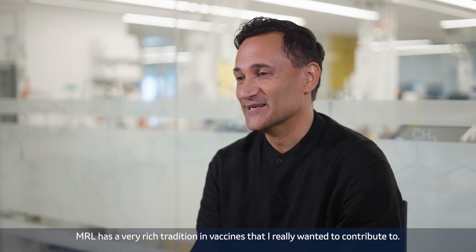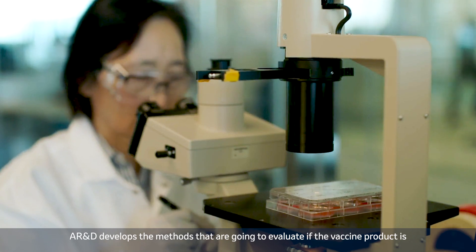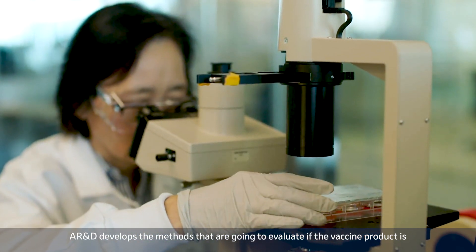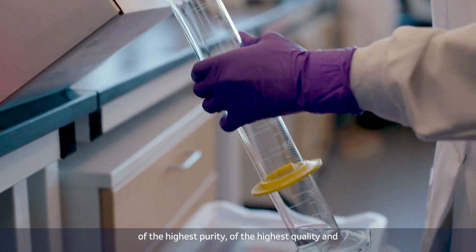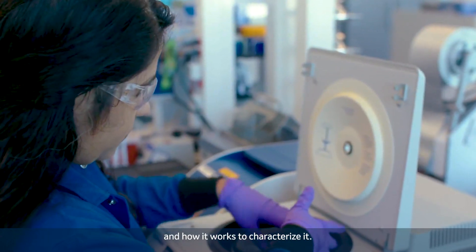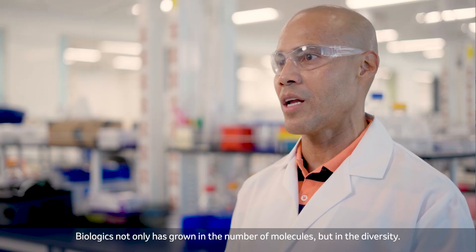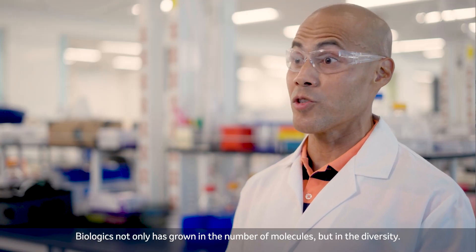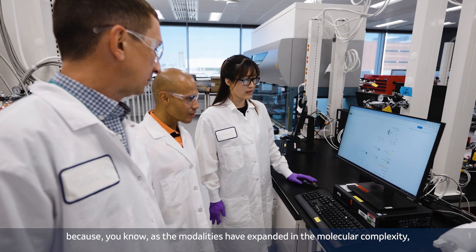MRL has a very rich tradition in vaccines that I really want to contribute to. AR&D develops the methods that are going to evaluate if the vaccine product is of the highest purity, of the highest quality, and how it works to characterize it. Biologics not only has grown in number of molecules, but in diversity, and how we are supporting this is where analytical research and development comes in.